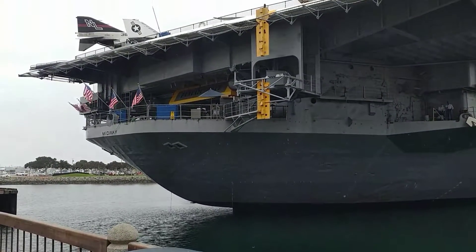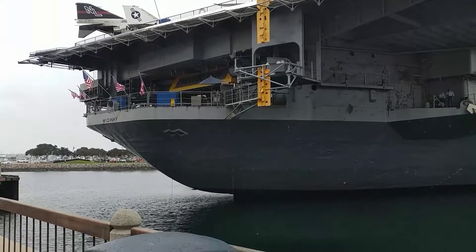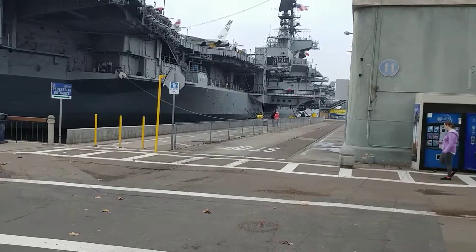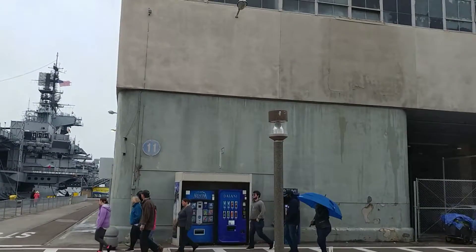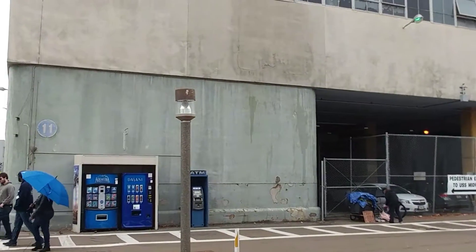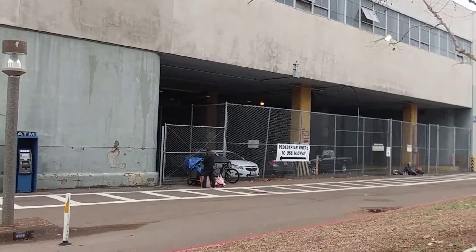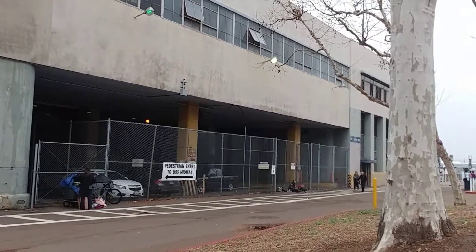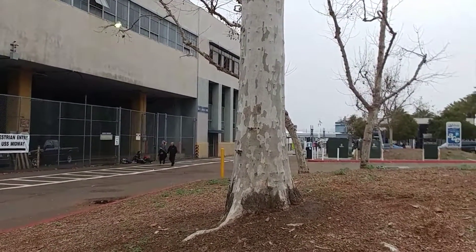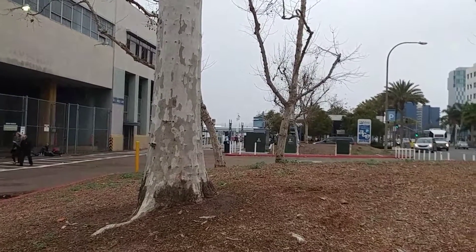Oh, those are trash cans. So here we are again. This is the big navy building by the court. It's all trashy and junky and it's got a bunch of cars parked inside of it.